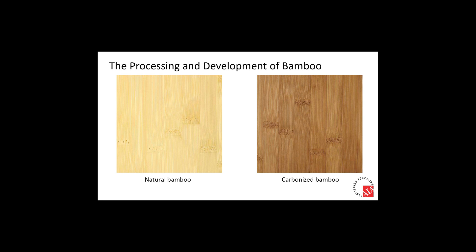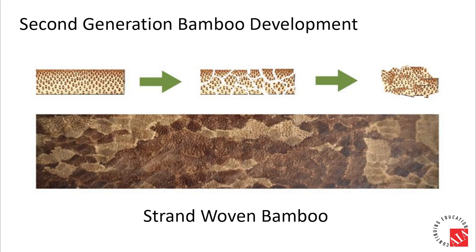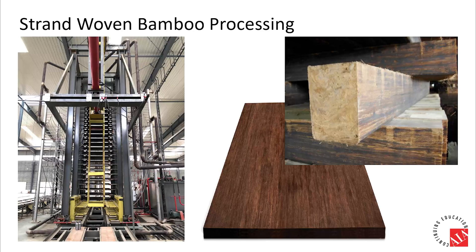Natural bamboo timber comes in light yellowish woody green tones. To improve anti-fungal and anti-molding capabilities, a common practice of carbonization can be applied by pressurized steaming, resulting in a much darker hue in the finished product. The second generation bamboo is made by further breaking down natural bamboo strips into crushed and dehydrated fiber strands, then gluing them back together at massive density using giant machine arms under enormous pressure. The finished result is amazingly more like real wood than bamboo, and all strand-woven products are carbonized.